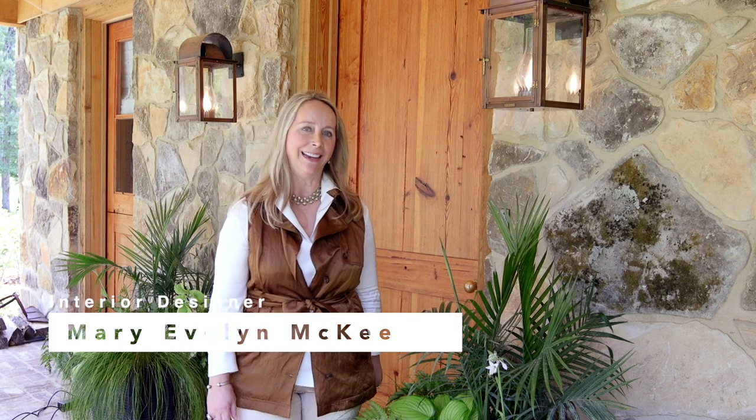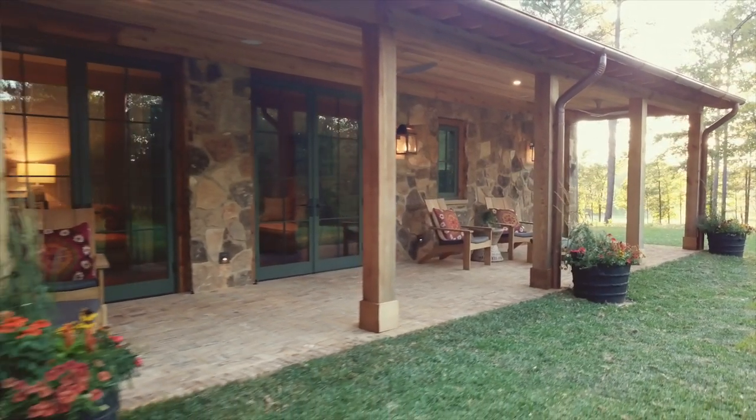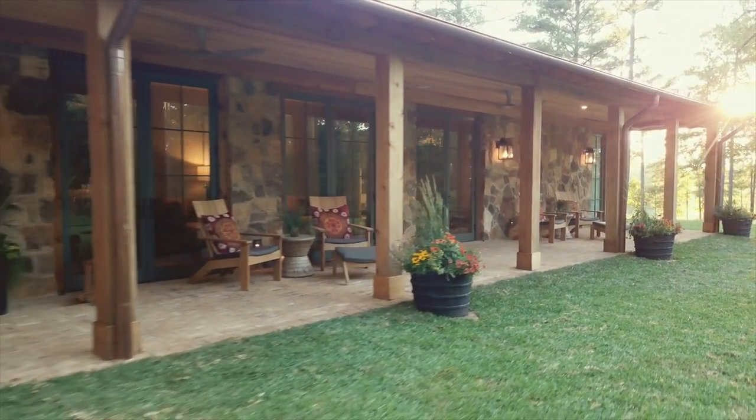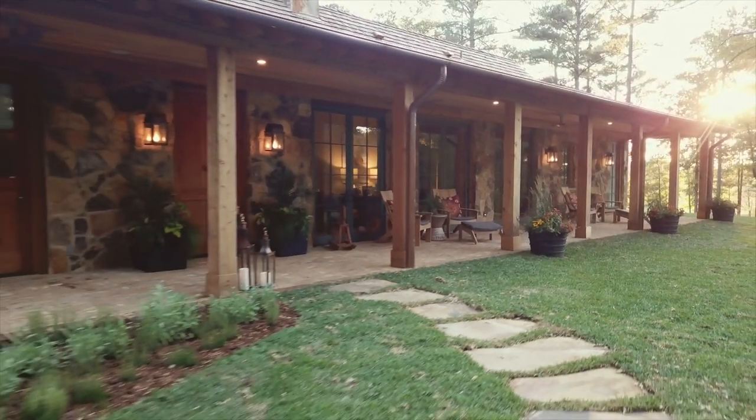Time to do some porch sitting. This spectacular porch spans the entire breadth of the front of the house and makes a wonderful, cool, leisurely spot for hot afternoons.